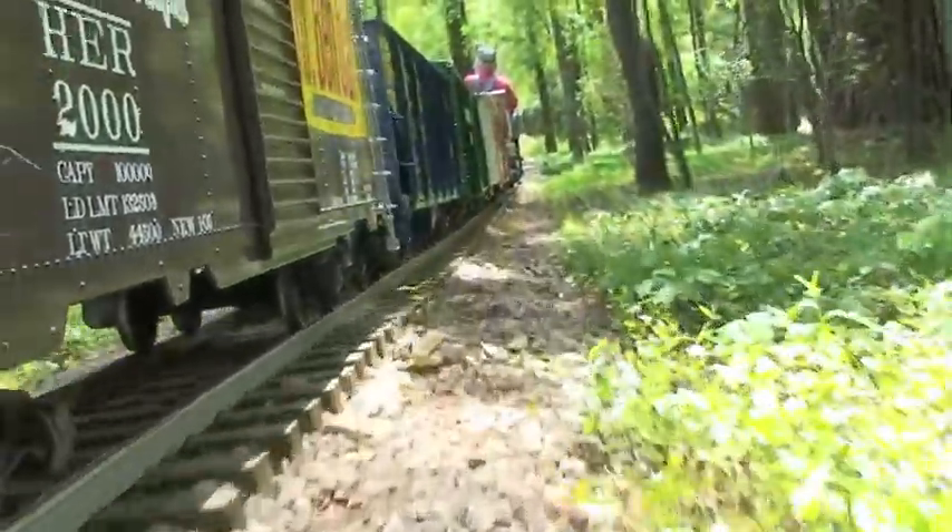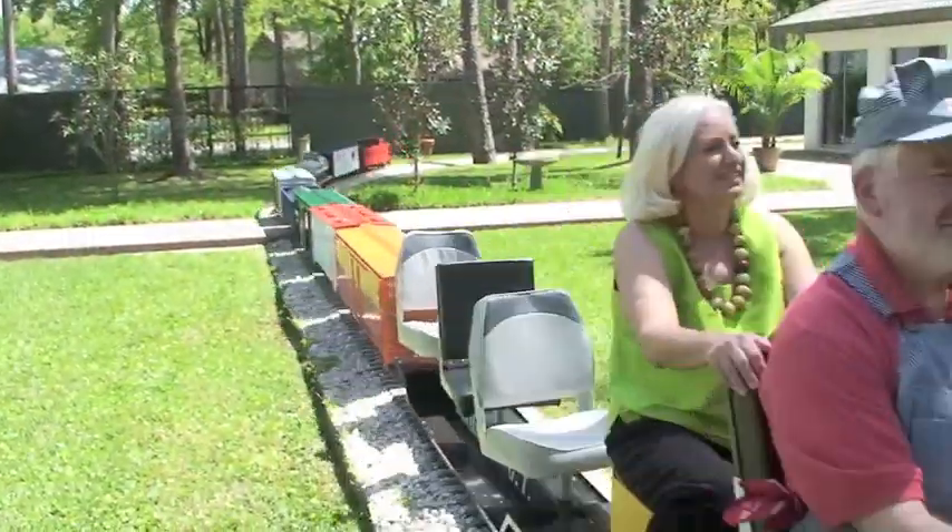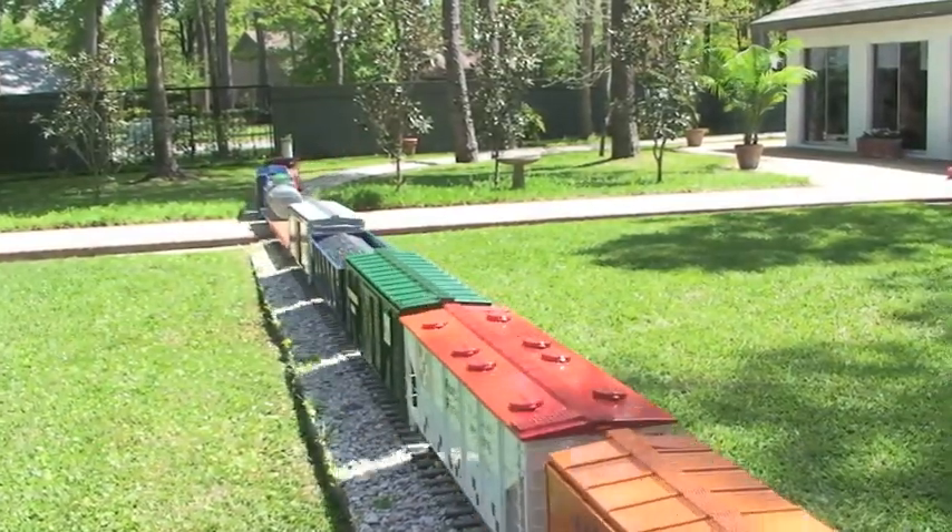I first got interested in these trains many years ago when I was studying in England. We would tour around and many of the estates had trains about this size on the estates and they just fascinated me. Ever since then I really kind of wanted a train like this. And after going into practice and moving to Lufkin, there became an opportunity to buy a good bit larger train from our local park that was being replaced. But then I realized I just didn't have the wherewithal to maintain and keep a used train like that going.